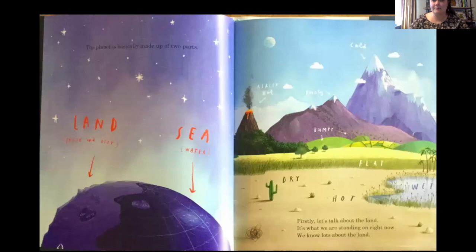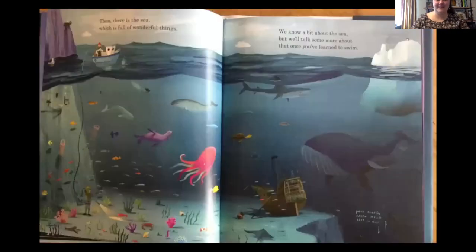The planet is basically made up of two parts: land — rock and dirt — and the sea — water. Let's talk about land. It's what we are standing on right now. We know lots about land: cold, pointy, really hot, bumpy, flat, dry, hot, wet. Then there is the sea, which is full of wonderful things. We know a bit about the sea, but we'll talk more about that once you've learned to swim. Some things I like on this page — they have the iceberg, which my picture is blocking, and it goes nearly seven miles deep.